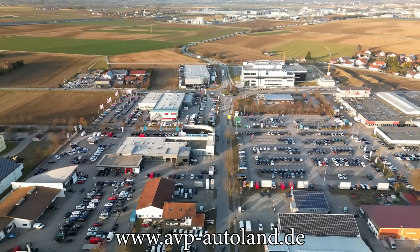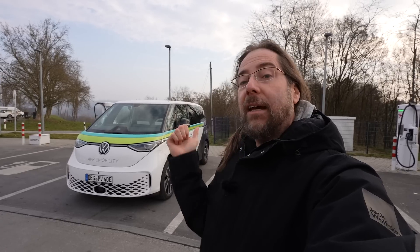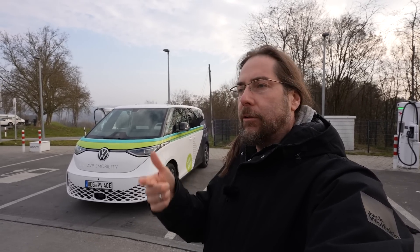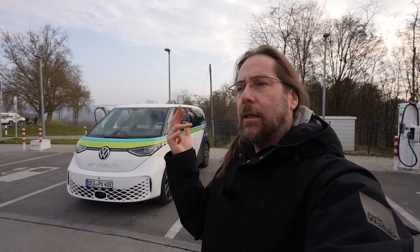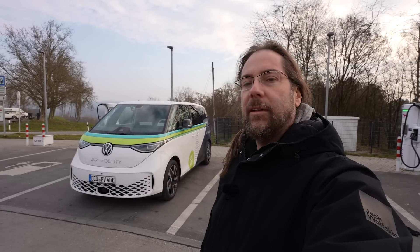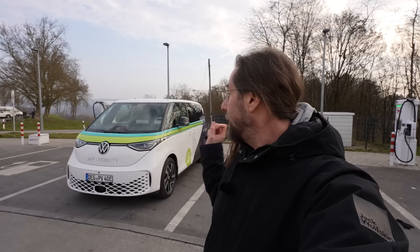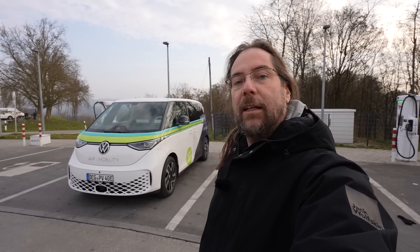They're really pushing electric vehicles and they don't just have Volkswagen — they have all the Volkswagen brands: Porsche, Cupra, Seat, Skoda, Audi. Awesome that they lent me this car for two days, and like I said, finally — range test!